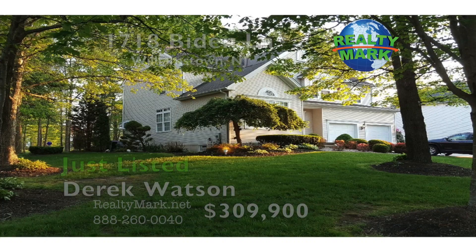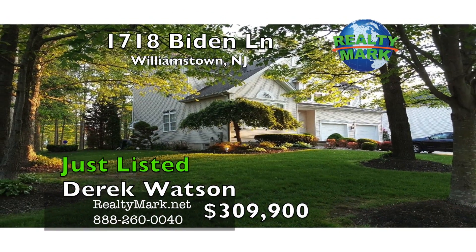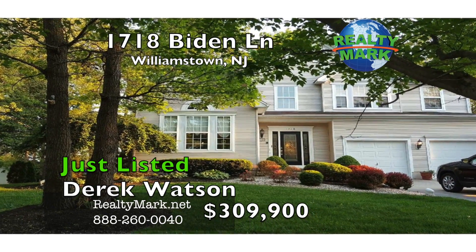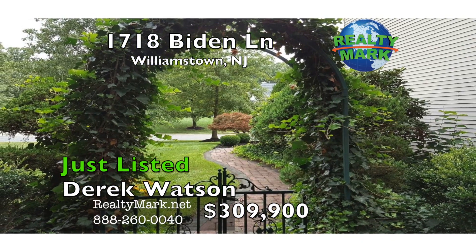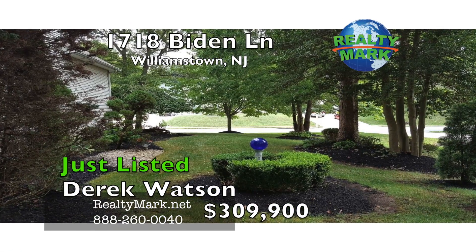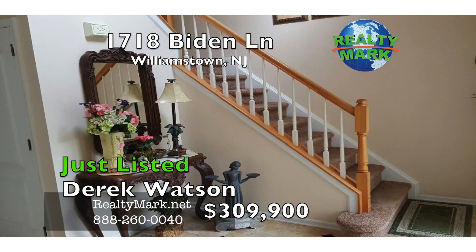Welcome to this beautifully elegant contemporary two story home situated on a beautiful private wooded lot. This home is professionally landscaped with an E.P. Henry paved walkway and located on a quiet street. Property is located in the prestigious section of Tall Oaks, a Trafalgar built development.